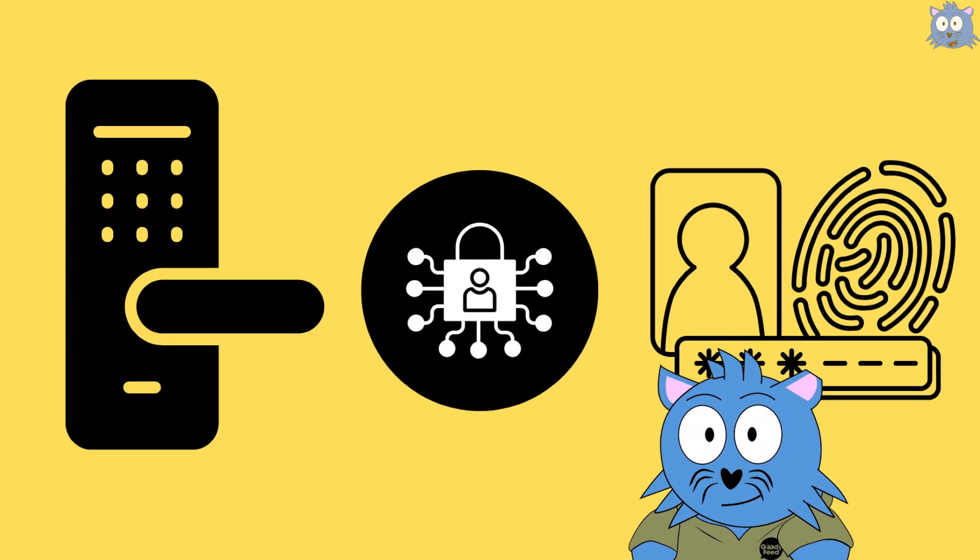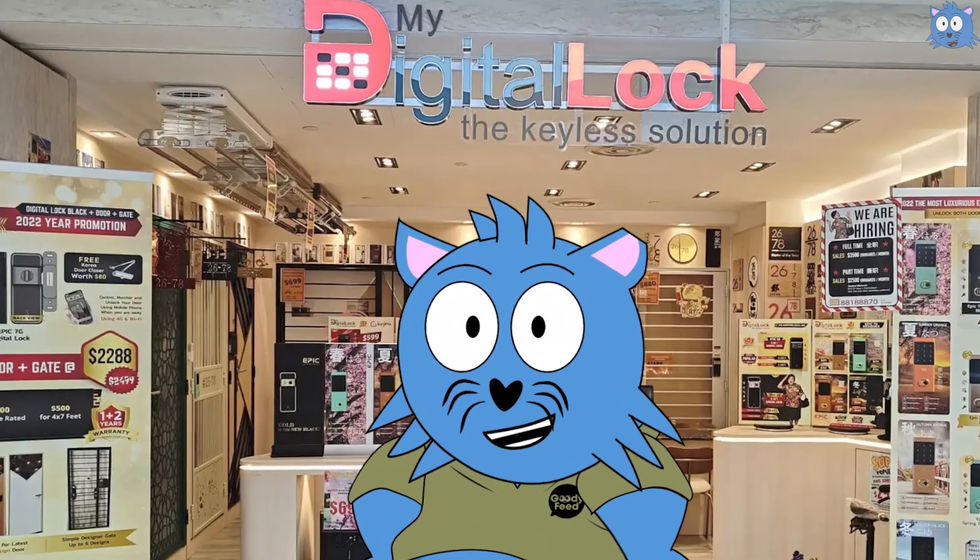Because we are going to show examples, I'm going to show examples that are sold from My Digital Lock, since they've been in the market since 2021.